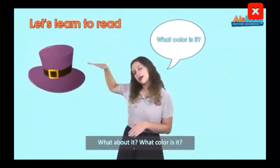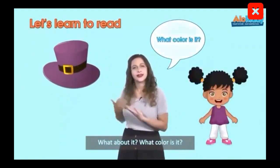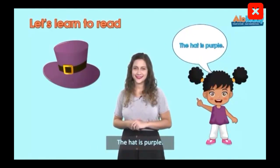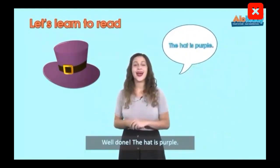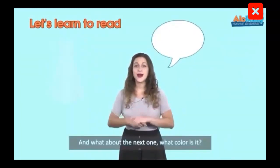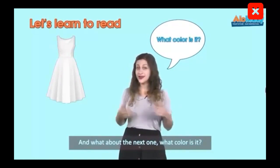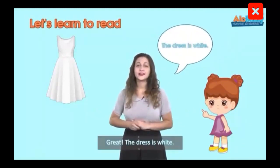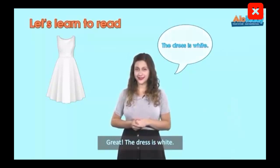What about it? What color is it? The hat is purple. Well done! The hat is purple. And what about the next one? What color is it? The dress is white. Great! The dress is white.